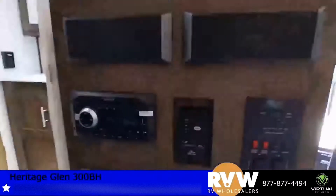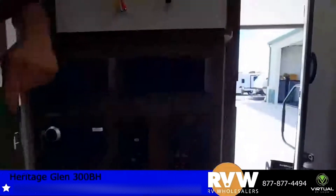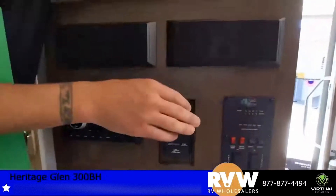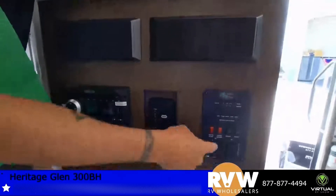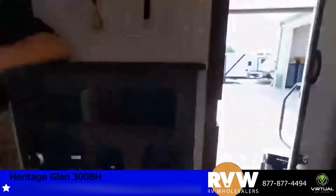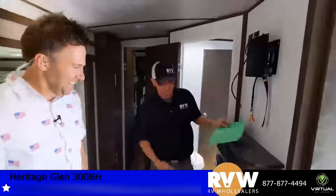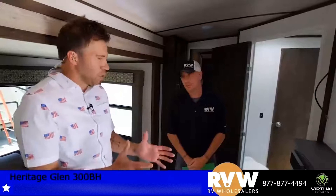Control center — you've got your Jensen stereo. It's all remote control inside and out, providing that surround sound feel. What Wildwood does a good job of is keeping things simple on their control panel — it's not confusing, no complex digital menus requiring you to read a manual. It's real simple and easy, which makes life easier especially for those who aren't super comfortable with computer screens, like retirees ready to start traveling.